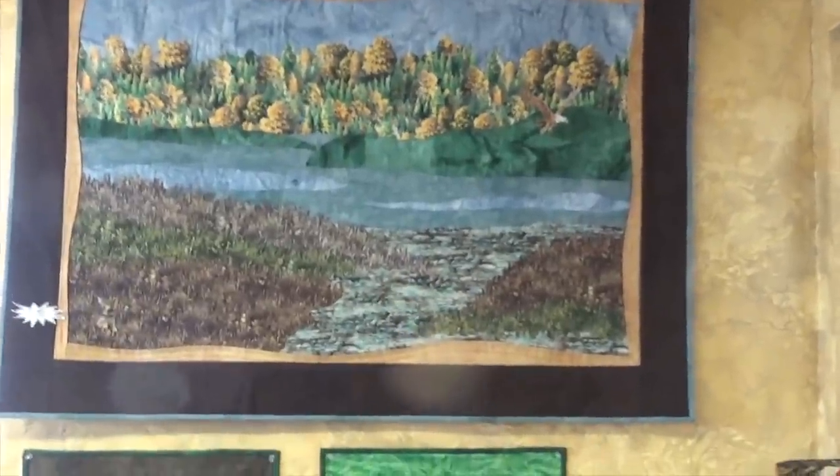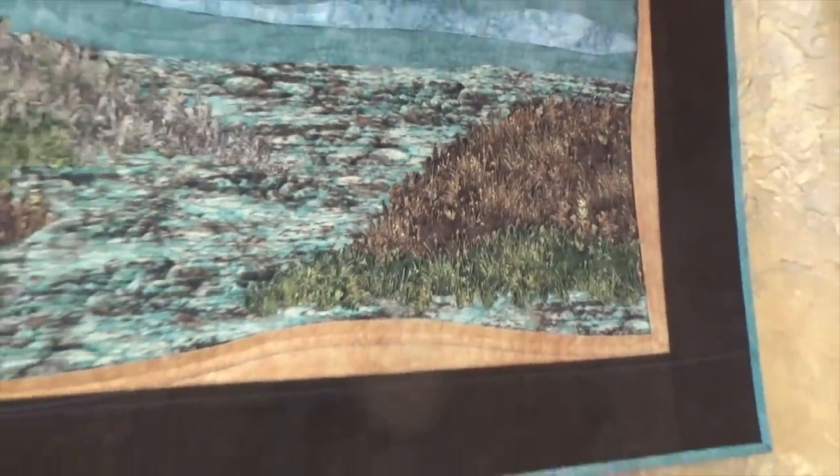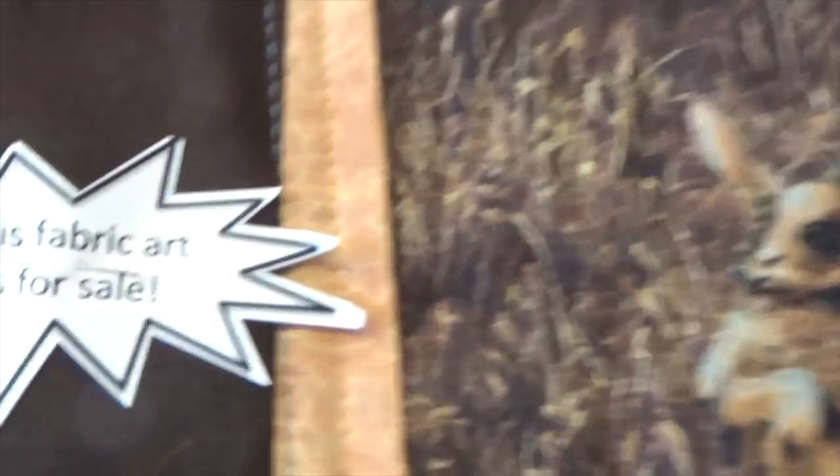Look at this — this isn't like one piece of printed fabric. It's all quilted, just like that dog. That's what I call the raggy. Oh, it's so pretty.